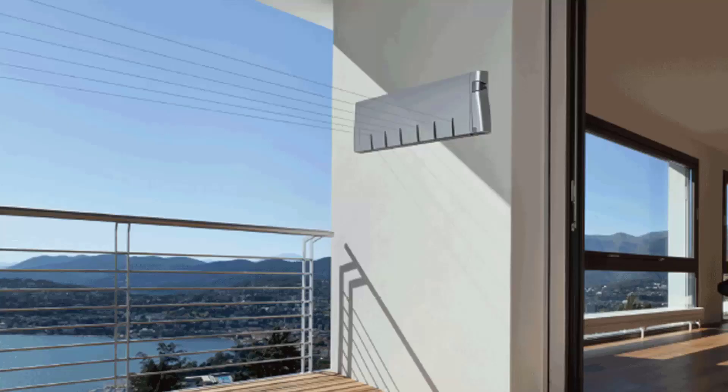Retractable clotheslines are still very popular today around Australia. These units are great as they're only seen when you need them. This unit pictured here is the Hills six line unit, which is a new modern style of clothesline — very slim on the wall. It extends up to about six and a half meters.